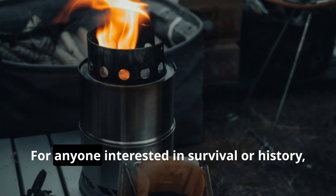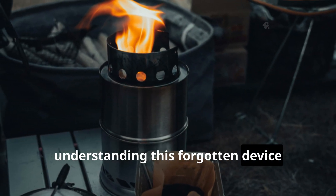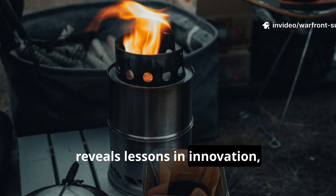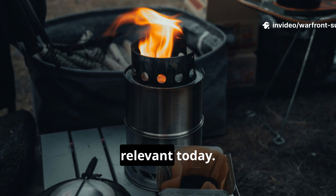For anyone interested in survival or history, understanding this forgotten device reveals lessons in innovation, chemistry, and sheer human ingenuity that remain relevant today.